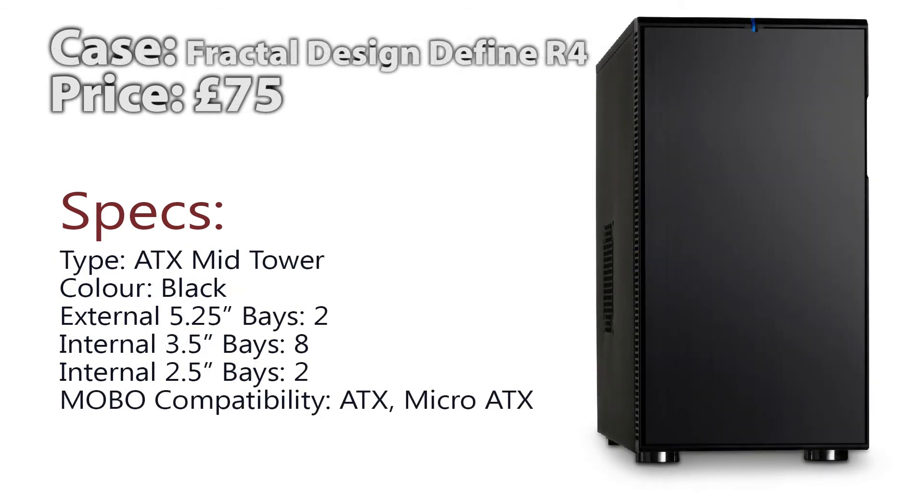For the case, we went with something a little different — at £75 it is the Fractal Design Define R4. Remember, cases are personal preference and there's a minimal difference between one and another except for a few small features. This is an ATX mid-tower case and it only comes in black. It has two 5.25-inch external bays, eight internal 3.5-inch bays, and two 2.5-inch internal bays, and is compatible with ATX and Micro-ATX motherboards.